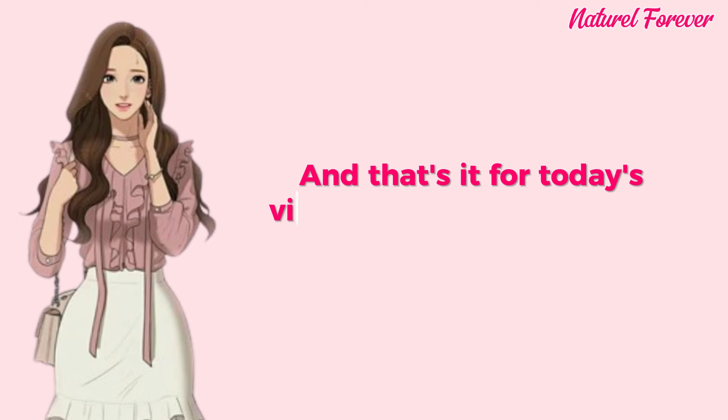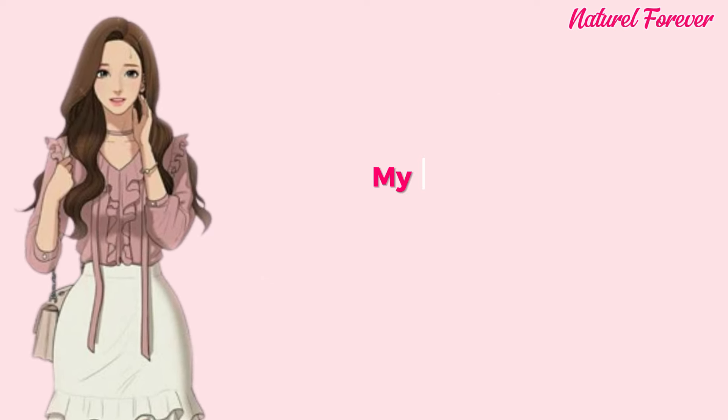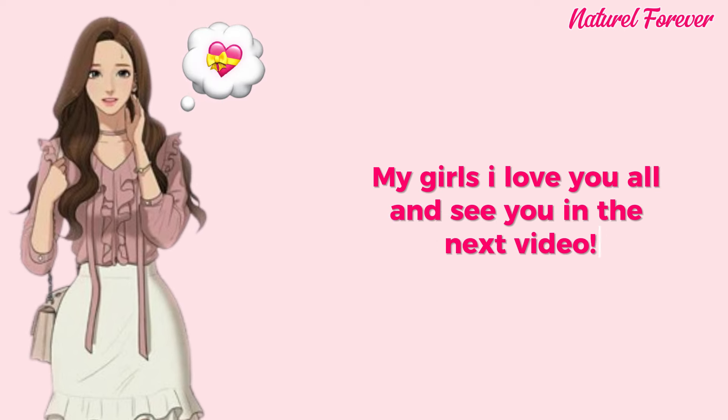And that's it for today's video. My friends, stay shining and positive. My girls, I love you all and see you in the next video.